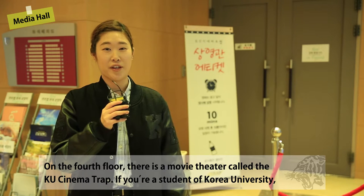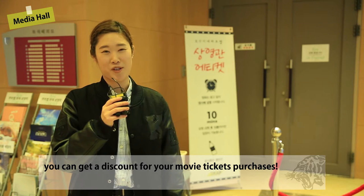On the fourth floor, there is a movie theater called the KU Cinema Trap. If you're a student of Korea University, you can get a discount for your movie ticket purchases.